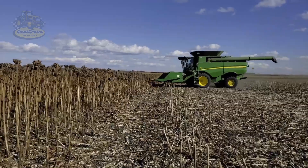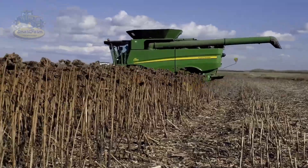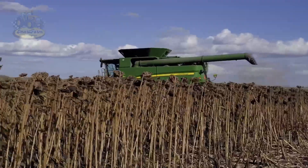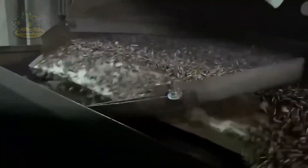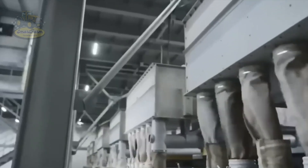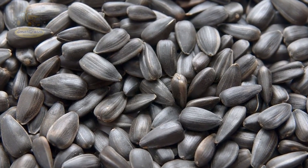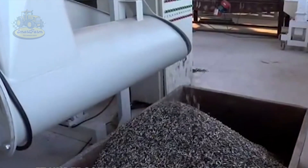When the shiny yellow sunflower seeds from the Ukrainian fields arrive at the factory, they begin their journey to becoming delicious snacks. First, they undergo strict quality checks in the warehouse. Only seeds that meet the standards are processed, helping ensure that every pack of sunflower seeds you enjoy is the best quality.